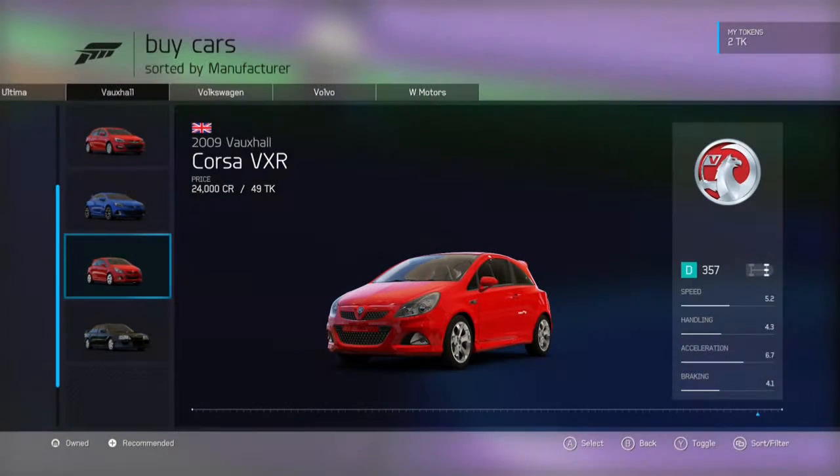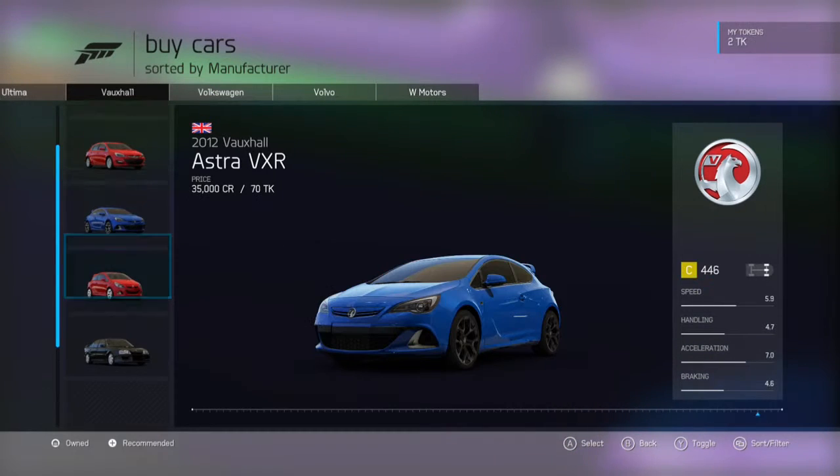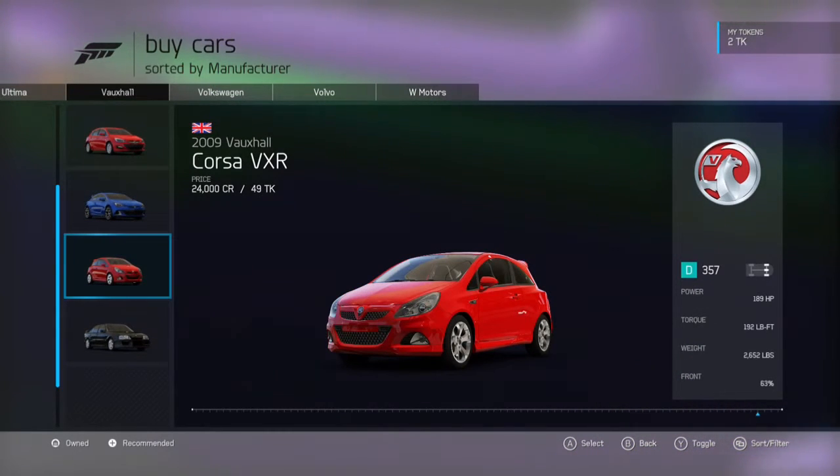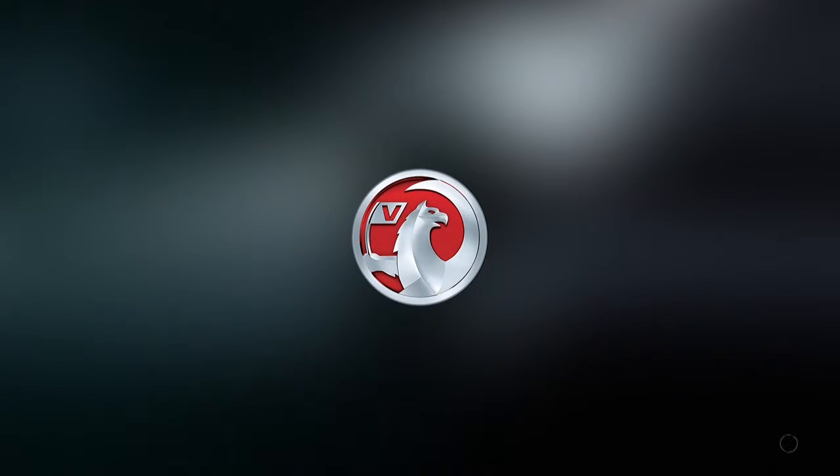Hey guys, Booster Nation here and welcome to another Forza Unlikely video. Today we're doing the Vauxhall Corsa VXR.